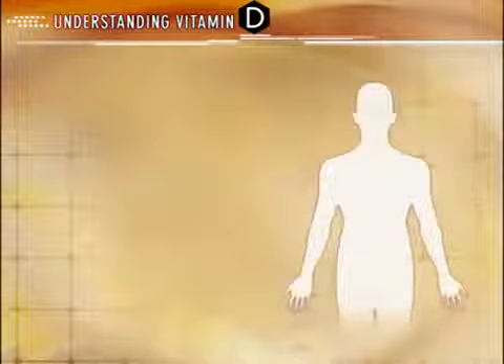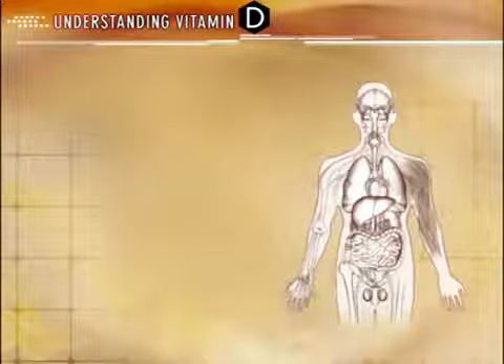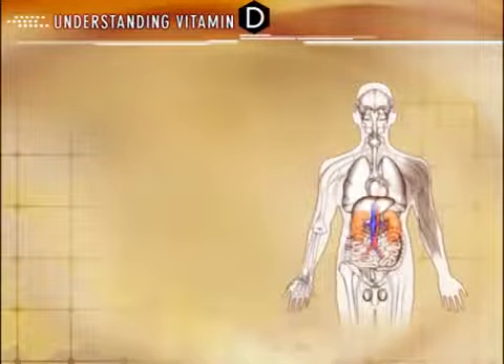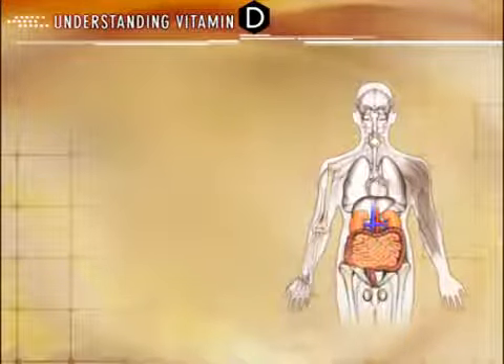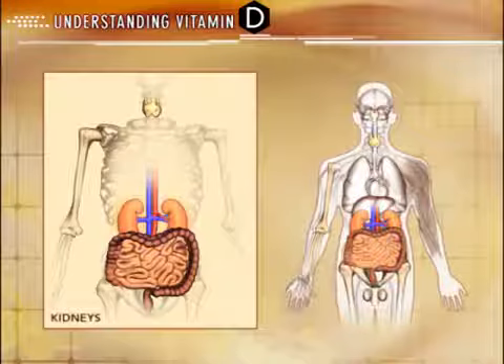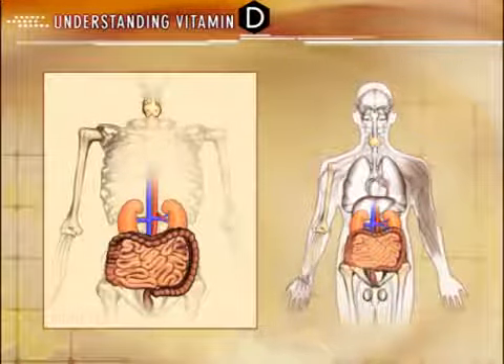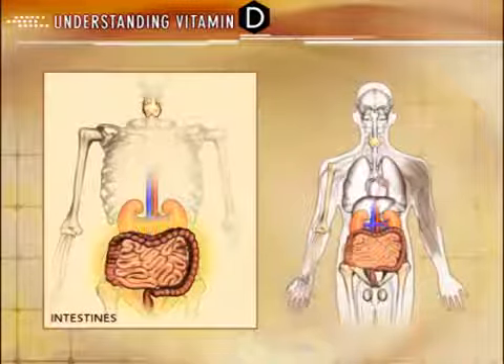Vitamin D receptors are located in various target organs and cells throughout the body. The classic and most recognized organs associated with vitamin D and the regulation of calcium homeostasis and secondary hyperparathyroidism in chronic kidney disease include the kidneys, intestines, bone, and parathyroid glands. In the kidneys, vitamin D actively regulates calcium reabsorption through proximal tubule cells. In the intestines, active D regulates calcium and phosphate absorption.